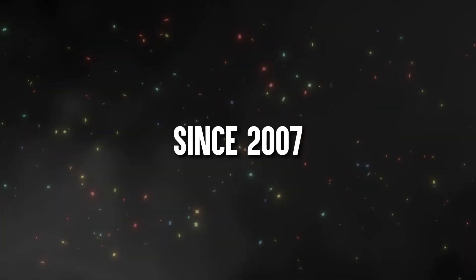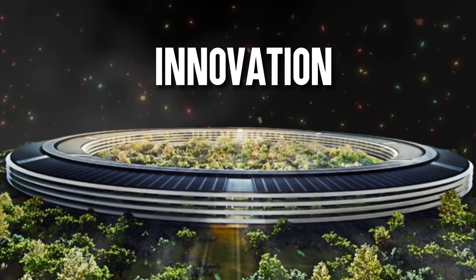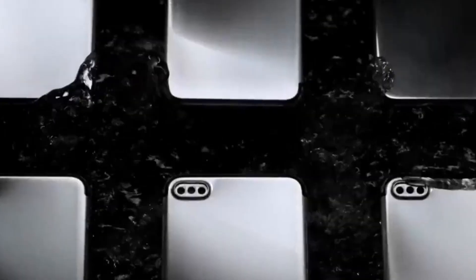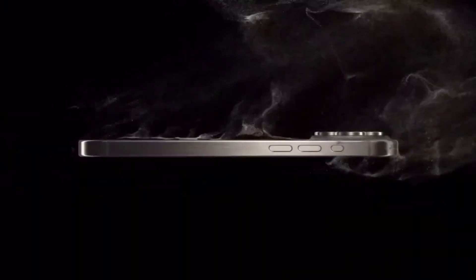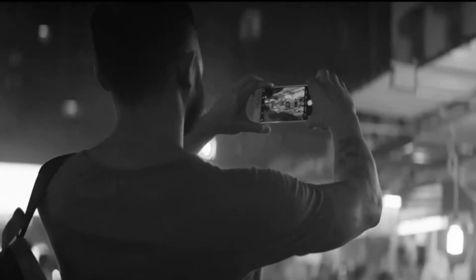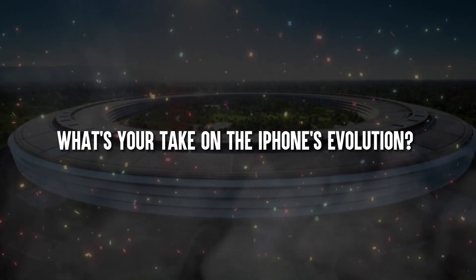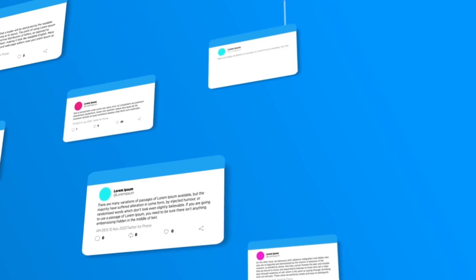Since 2007, the iPhone's story has been all about big dreams, innovation, and constantly aiming for better. It went from being a game-changer to a must-have in our daily routines. Every new iPhone model surprises us, pushing the limits of what phones can do. What's your take on the iPhone's evolution? Share your thoughts in the comments below — we'd love to hear your insights and predictions for what's coming next.